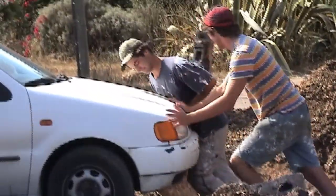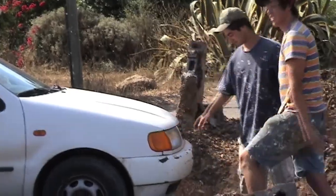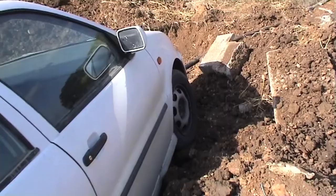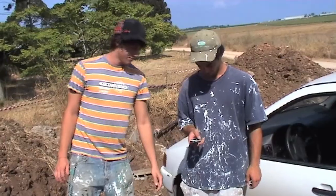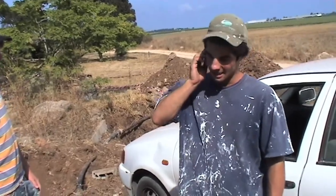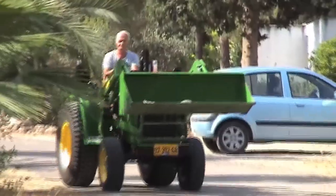The problem with the stuck car turns out to be much more severe than Paul and Robert first anticipated. Robert decides they need heavy machinery to get the car out of the hole. He grabs the phone and calls Wulof, the manager of the technical service. 'Wulof, can you hear me? This is Robert. We have a car stuck here.'